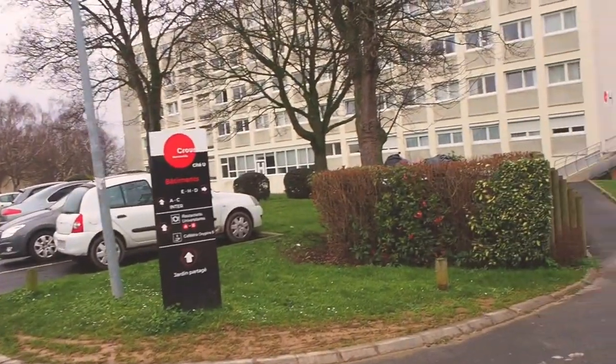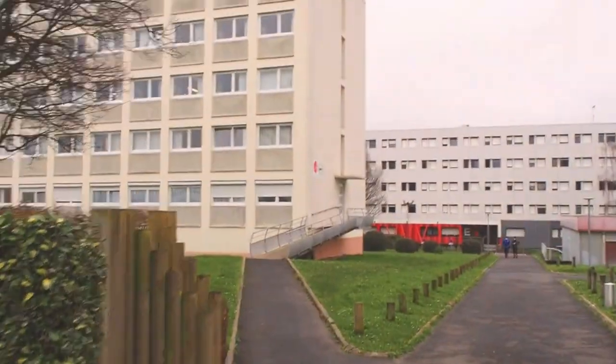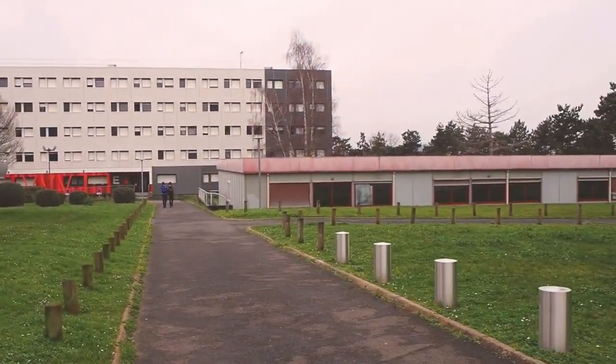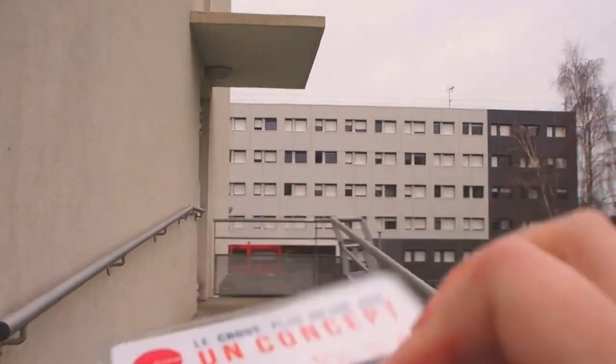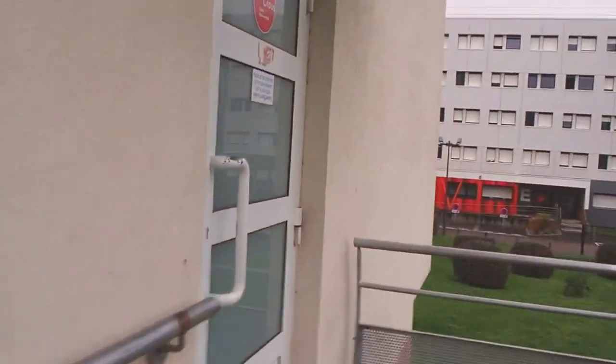So let's go to my building. That's how our yard looks. In order to get inside the building you have this electronic key, and each key is unique for every building. For example, I cannot use my key to enter the building in front of mine.